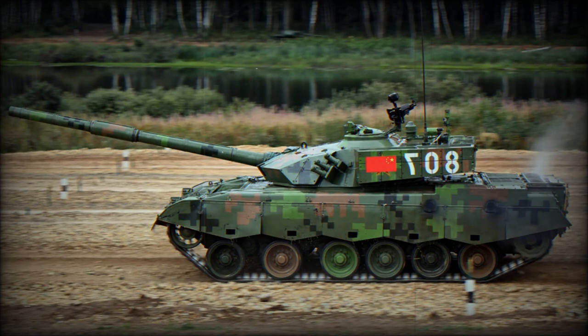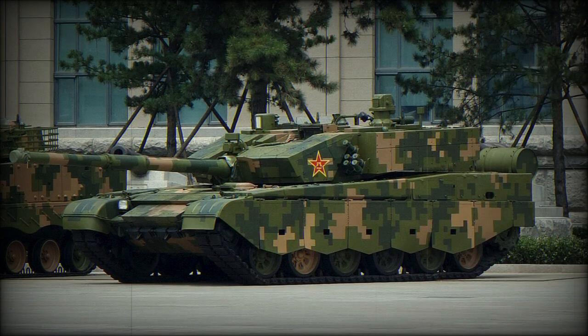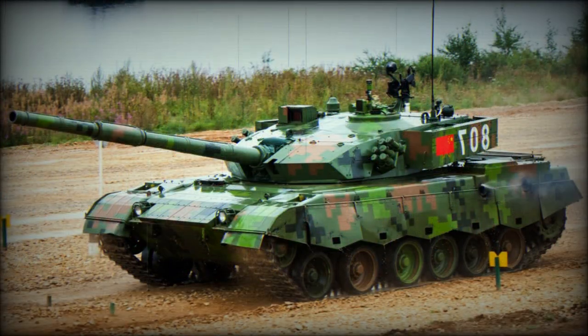The Type 99 tank is armed with a fully stabilized ZPT 98 125 mm smoothbore gun, fitted with a carousel-type autoloader. Both the main gun and the autoloader were copied from Soviet/Russian designs. The Type 99 has a rate of fire of 8 RPM using the autoloader and 1–2 RPM when loading manually. It fires APFSDS, HEAT, and HFRAG rounds. It is also reported that this MBT uses more capable APFSDS rounds with depleted uranium penetrators.